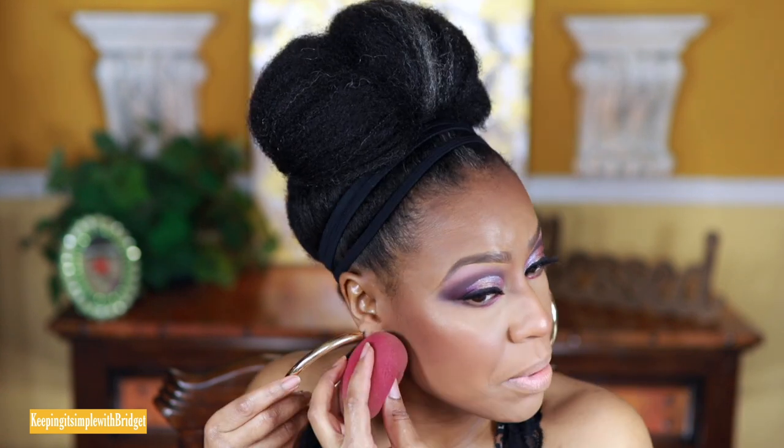Whenever you find yourself going too heavy with bronzer, you can just take whatever sponge you use for your foundation and lightly go over it — it kind of erases it a little bit and gives a sharper line. Some people don't like a sharp line but I kind of do. I've definitely gone ham with it, but that's what I do.